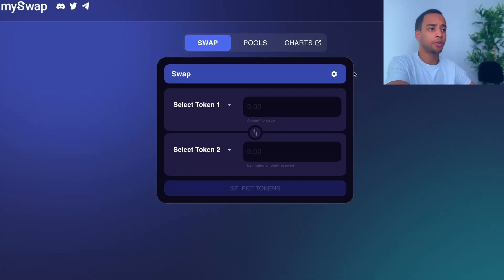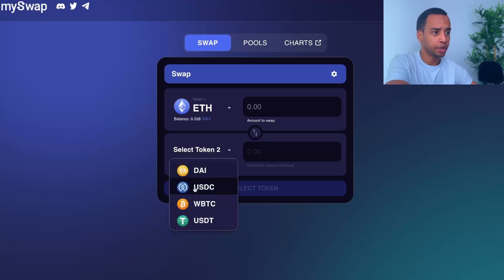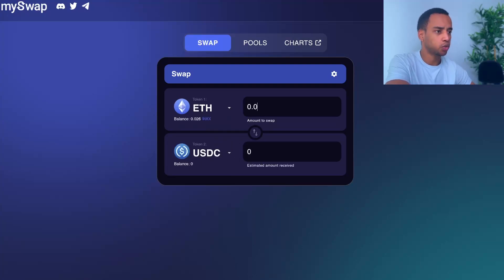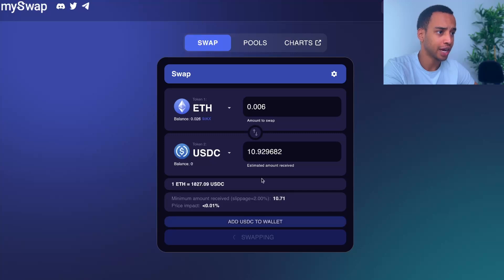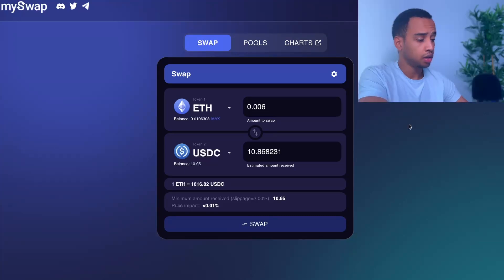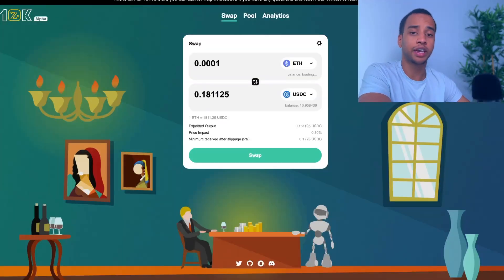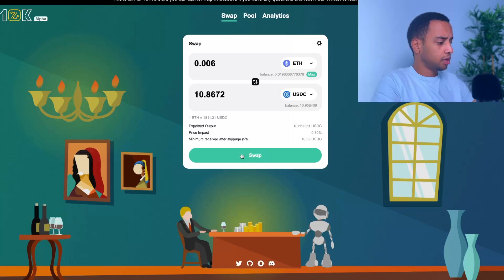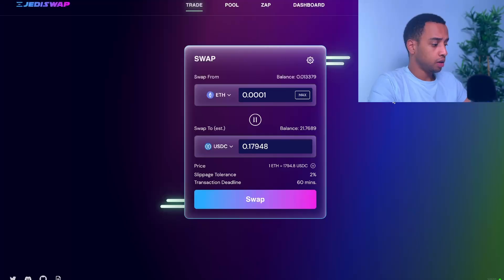Head over to each of those websites. Connect your wallet in the top right and make sure it says mainnet. Select a token — for example Ethereum — and set the output to USDC. Swap as little as possible to minimize gas. Once you press swap it will ask you to confirm the transaction. I did about $10 and the fee was about 50 cents. After a couple of minutes it confirmed successfully — our first swap on StarkNet is done. Then head over to 10kswap.com, connect your wallet, make sure it says mainnet, and swap something again. It could be as minimal as 0.0001 ETH and the fee is again around 40–50 cents.